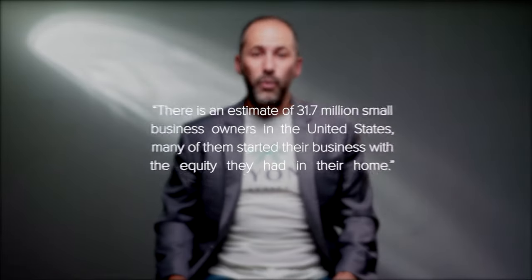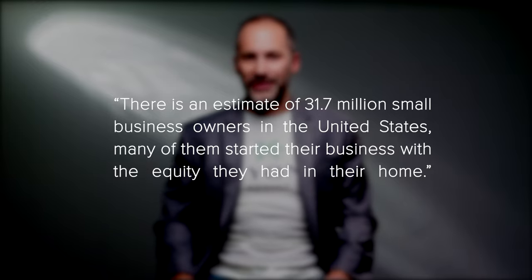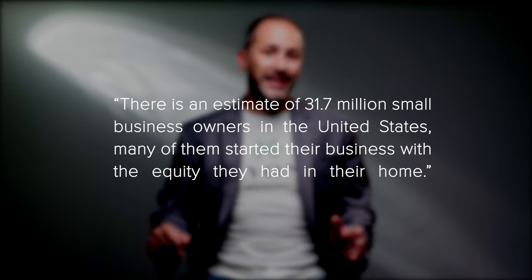Number three: start a new business. If you're not ready to move into a new home, you can use your equity to invest in a new business venture. As the U.S. Small Business Administration Office of Advocacy says, there is an estimate of 31.7 million small business owners in the United States. Many of them started their businesses with the equity they had in their home. While it's not recommended that homeowners use their equity for unnecessary spending, leveraging your equity to start a business that you're passionate about can potentially grow your nest egg further.